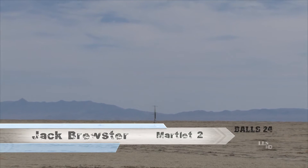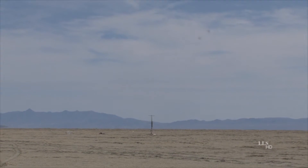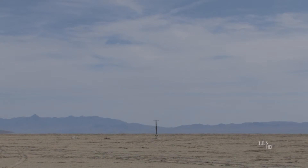This is Jack Brewster out of the United Kingdom. It's a Martlett II — that's the name of the rocket. Seven and a quarter inch diameter, nine feet tall, weighs 105 pounds.